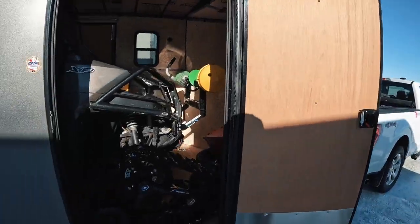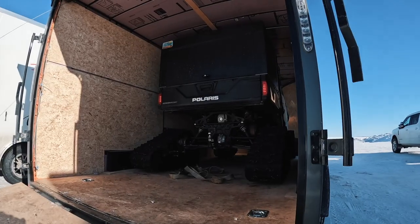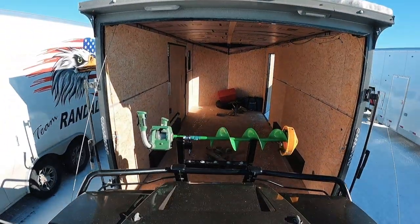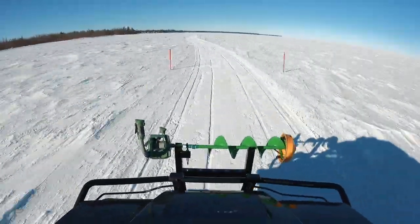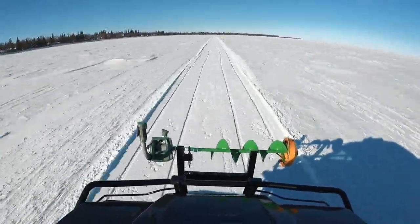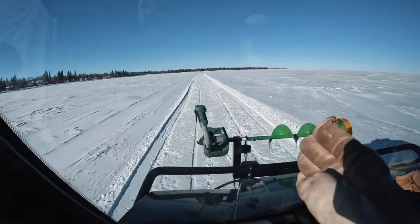Suited up, warmed up. We got the ranger unhooked. We're gonna be pulling this thing out here in just a short second. We're rolling guys! Running down this smooth groomed trail here. We got a few miles to go to get to our spot but we're excited.